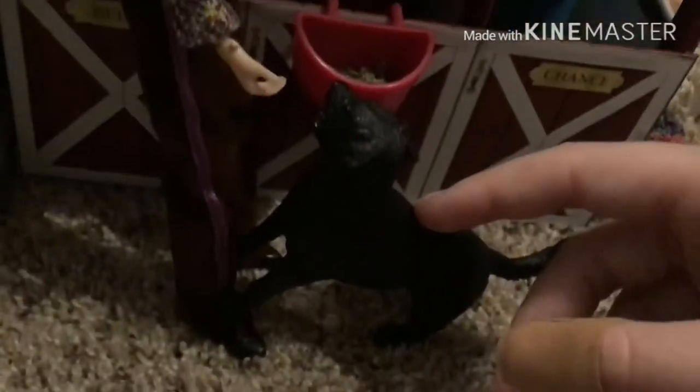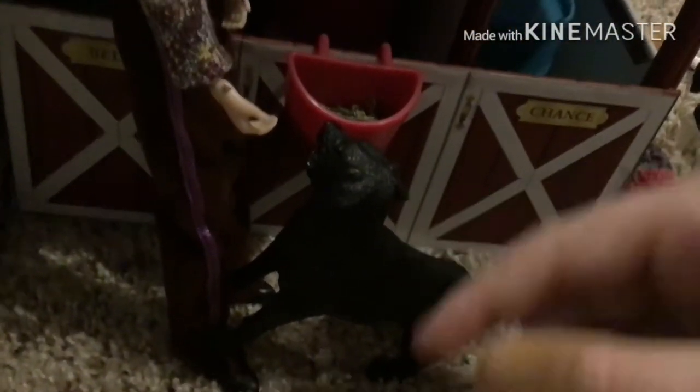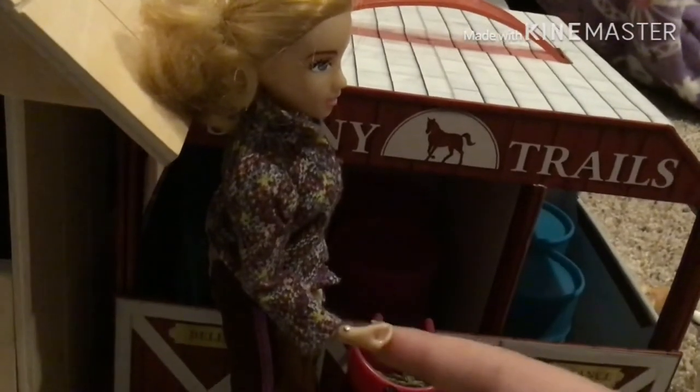This is a Breyer barn — I know it's a Sunny Stable. My mom got me this barn from her hospital. Right here is Macy. She's just sort of jumping up and down because Amelia's trying to play with her. So Amelia is a stable owner — she owns most of the horses: Dominante, Antonio, Mavis, Pueblo, and Trigger.